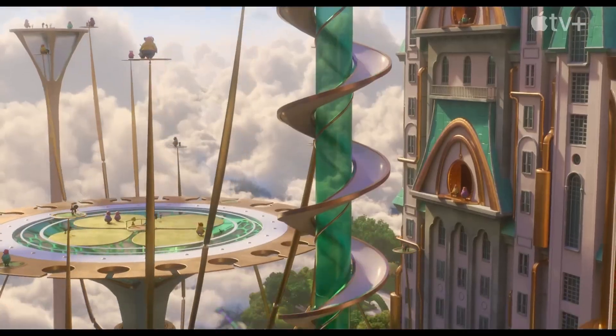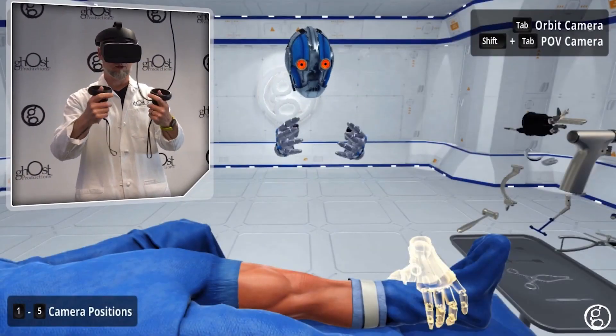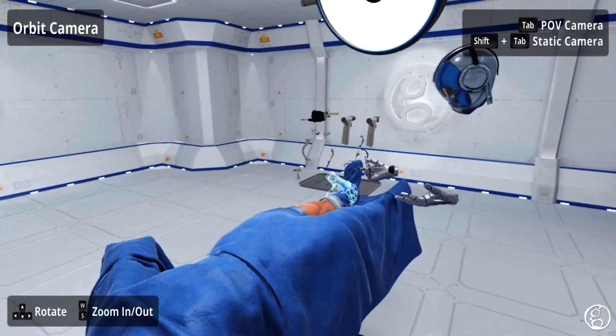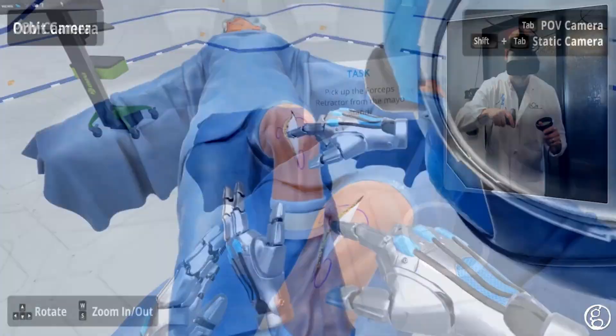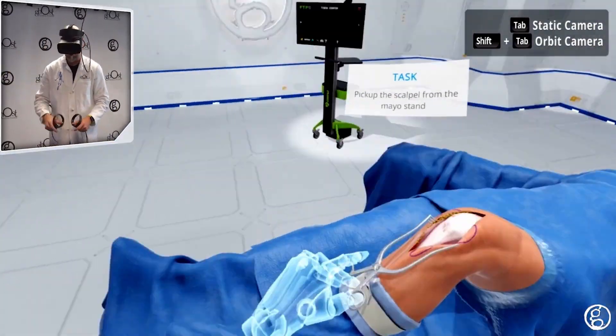But the importance of 3D models extends far beyond entertainment. In the medical field, 3D models of organs and body parts are used for detailed study, helping students and professionals understand complex anatomical structures without the need for real-life dissections. Surgeons also plan complex surgeries with 3D models.